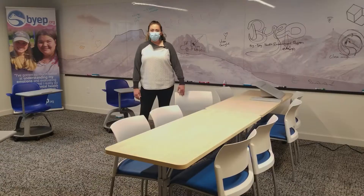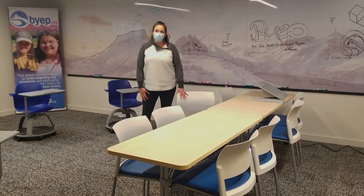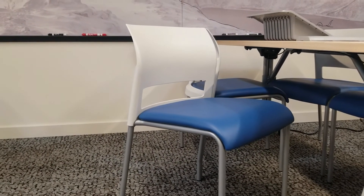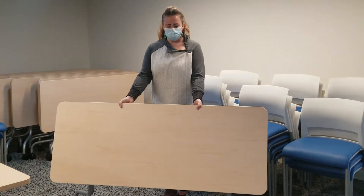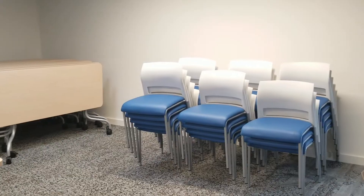We're in the training room, and here we have specified training tables and chairs. For the chairs, we specified the Steelcase Move chairs with plastic backs, upholstered seats, and glides. The training tables are specified to be flipping as well as nesting, and they are also on casters that can all lock.